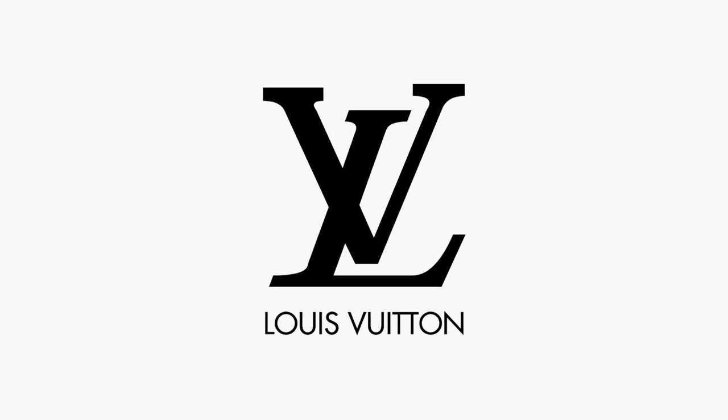Hello my lovelies and welcome to another video. This one is different to any other video that I've ever done before. Because today I'm going to be showing you my collection from Louis Vuitton.